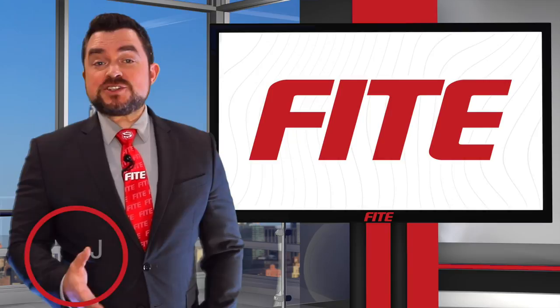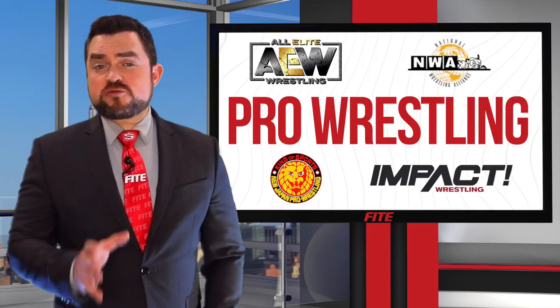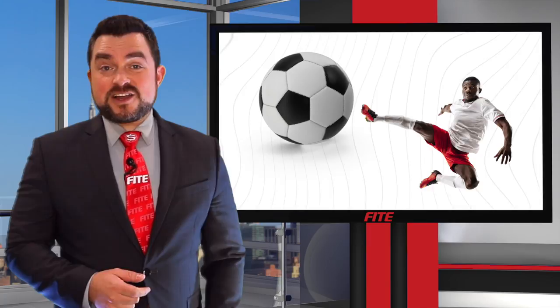Hello, everyone. I'm Josh Chernoff for Fight. As you may know, Fight is home to the best live events in pro wrestling, MMA, and boxing. But did you know we also have football, soccer, music, motorsports, and more?